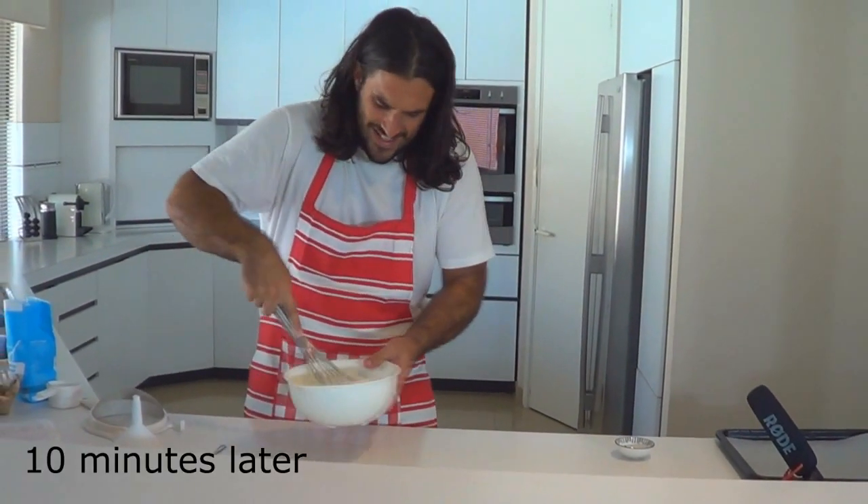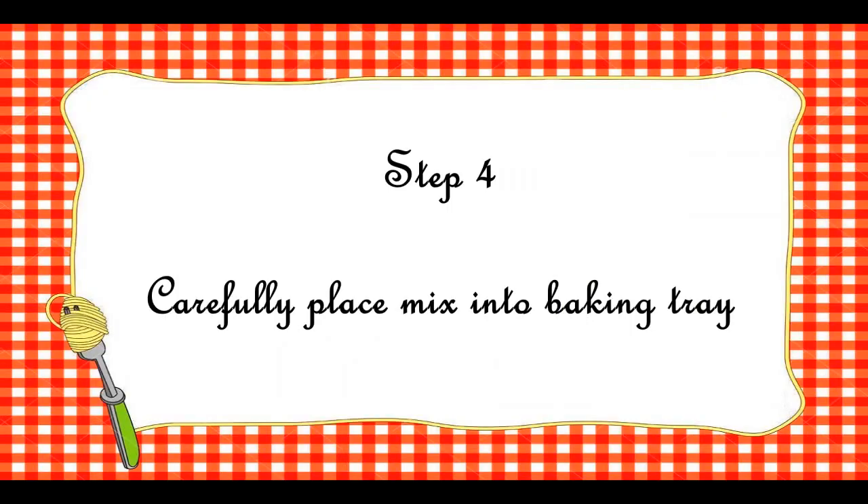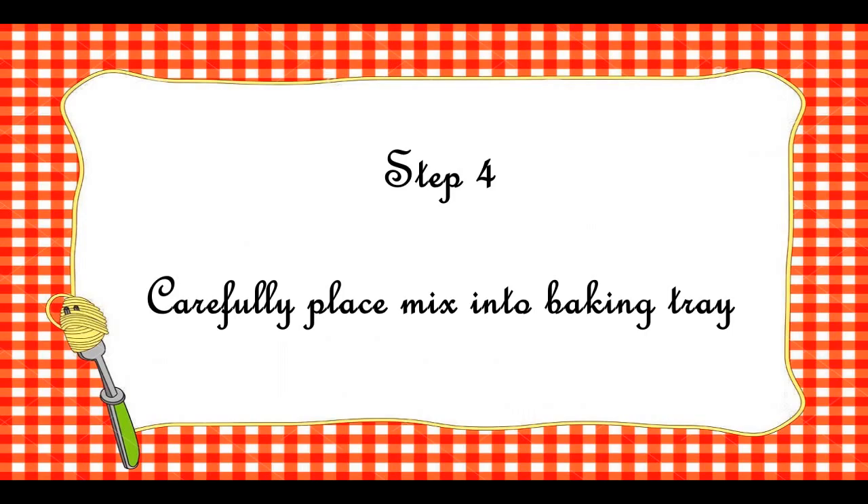Nothing like beating it on camera. Can you fucking form some soft peaks, please? Pavlova, man — sounds like a bloody Russian tennis player.